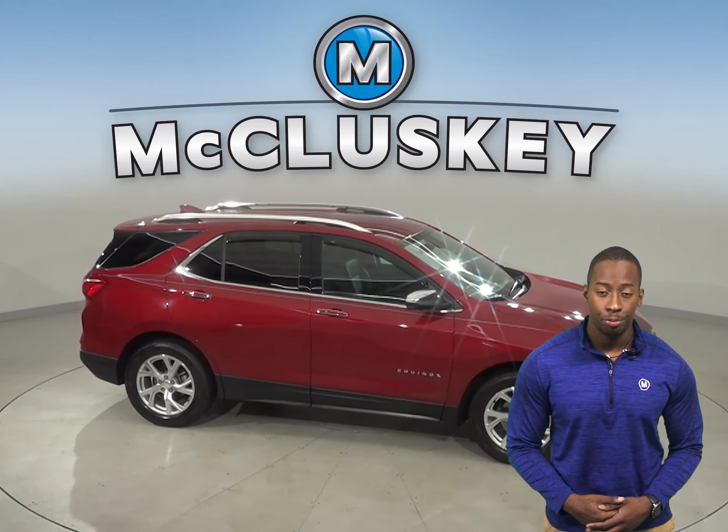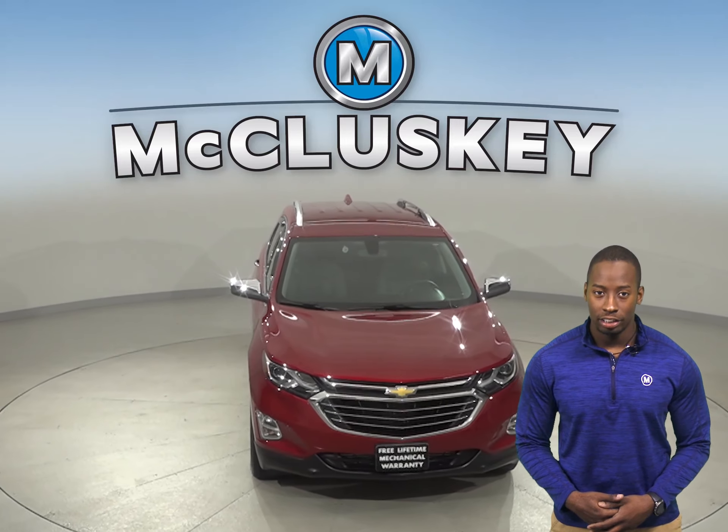This Chevrolet Equinox qualifies for our free lifetime warranty for unlimited miles and years.